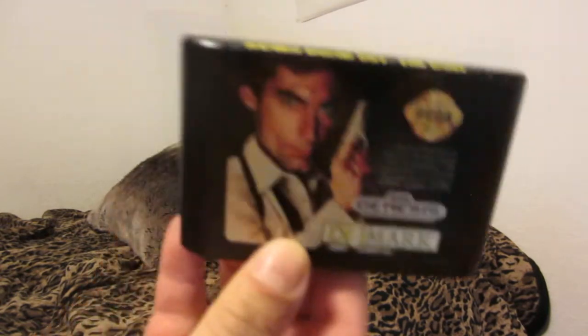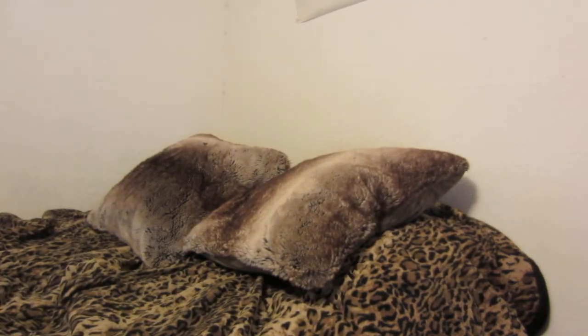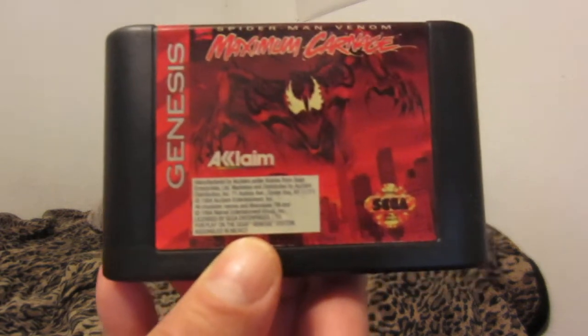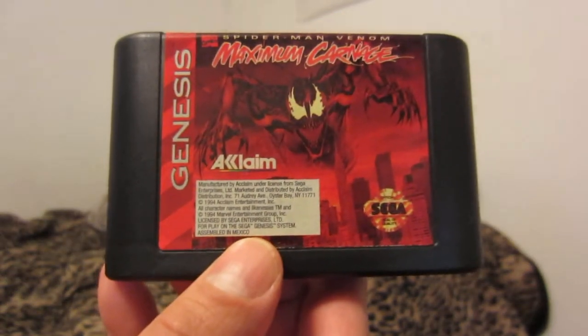James Bond: The Duel — pretty good game, a good side-scroller. I like it. Maximum Carnage — Spider-Man Venom: Maximum Carnage. The Super Nintendo version of this game is better to me, and that's the version we rented back in the day.